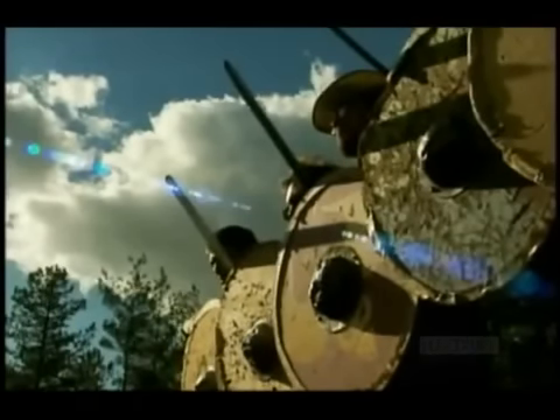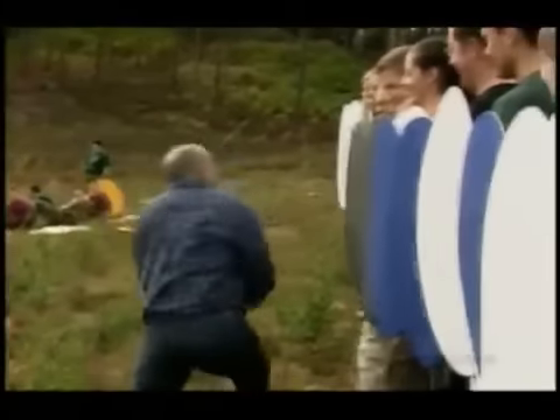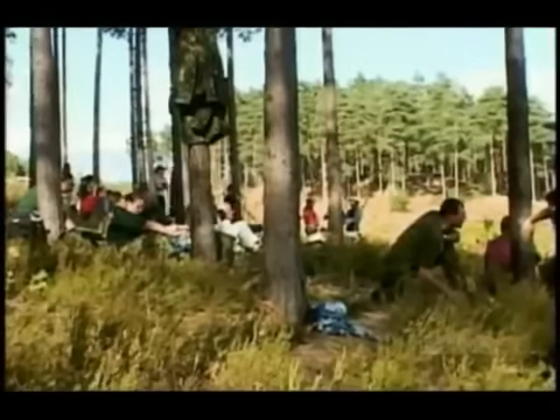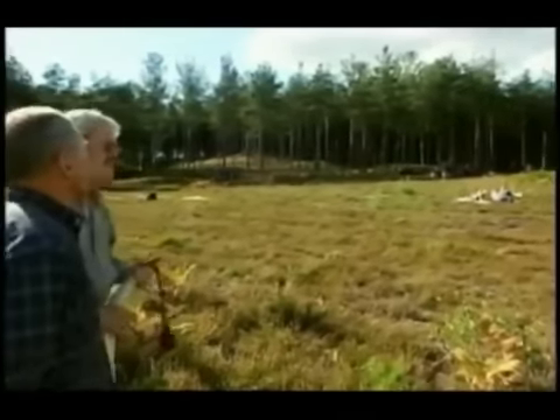Down the ages, shields evolved in many different ways. But it was as a weapon in Anglo-Saxon England that it played its greatest role. So how hard was it for Alfred to train his shield wall? And once we start battlefield manoeuvres, will our volunteers stand or fall?